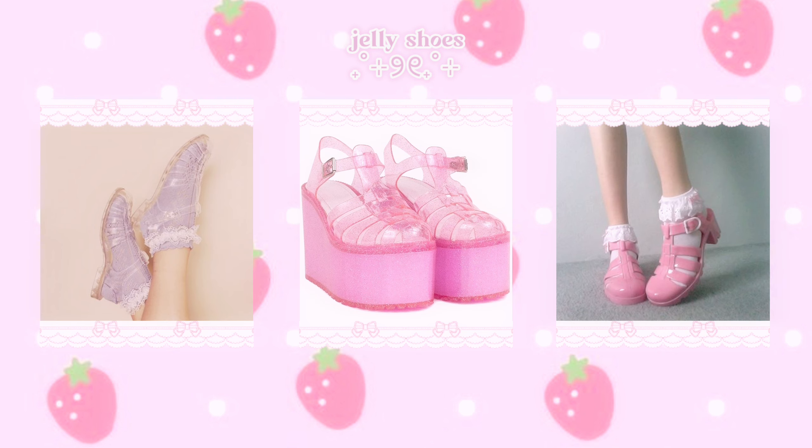You'll also see tutus and tulle skirts as well. Other types of bottoms and two-piece sets I see a lot are bloomers, wide-leg shorts, skirt-alls, short-alls, overalls, and dresses. Here are some bottoms from my closet that I like to use — you can go more fancy or more simple. I personally prefer wearing skirts, shorts, and bloomers.